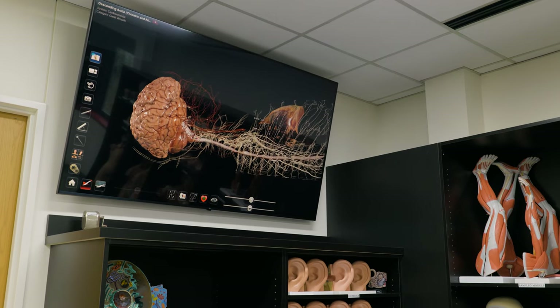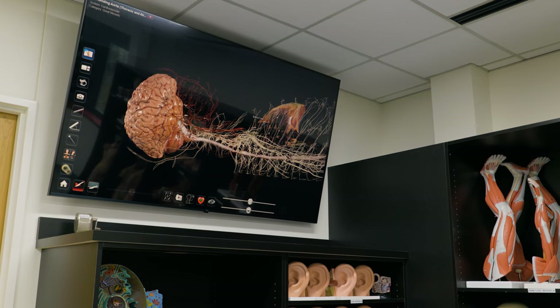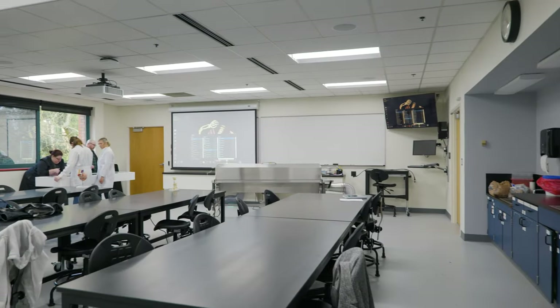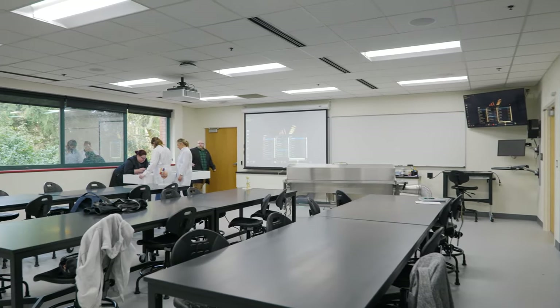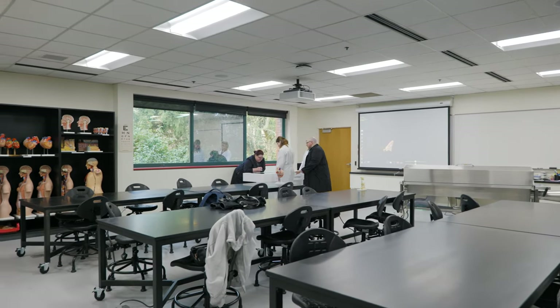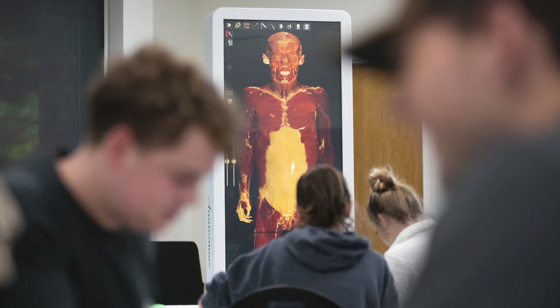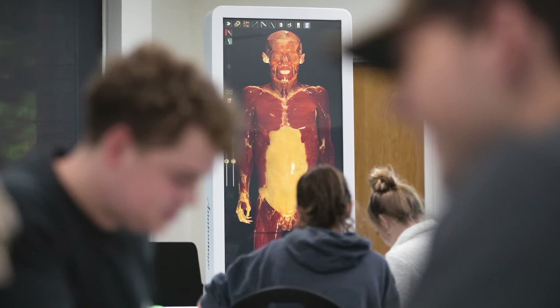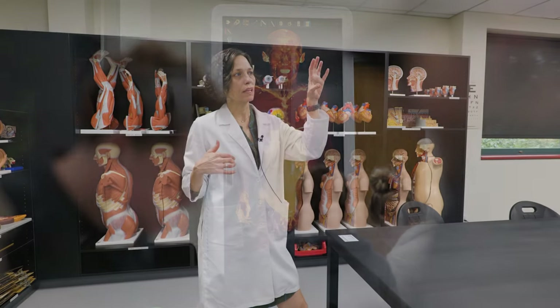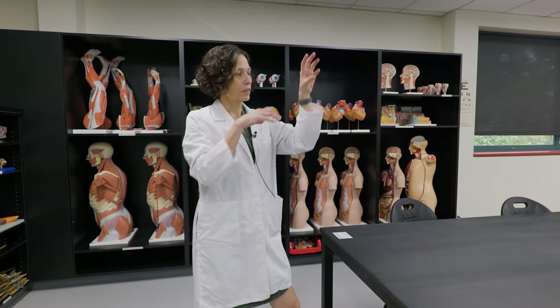We have two large TV screens here in the back of the lab and two screens in the front — the smaller one in the corner and the projector screen in the front. We can project various things up onto the screens. Sometimes I project the lab we're doing that day so that students can see in print what they're doing in front of them as well as whatever they have on the table.